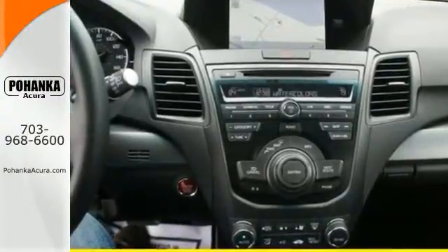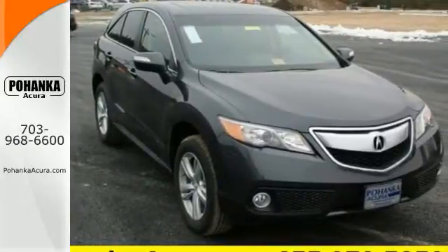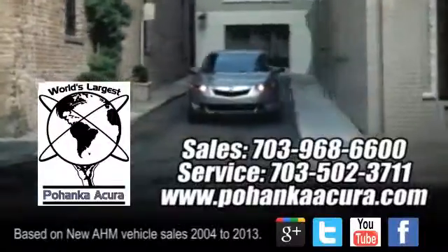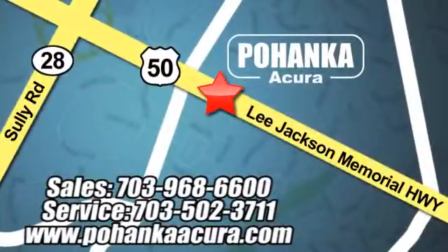This is one highly functional crossover. Come see this Acura RDX before it's gone. Pohanka Acura is a great place to buy a car. We're conveniently located at 13911 Lee Jackson Memorial Highway, Route 50 in Chantilly.